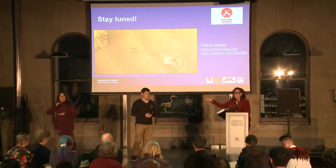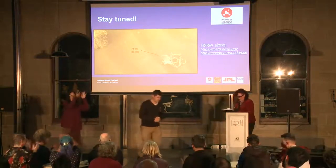Fantastic. Dr. David Flannery. Thanks. Thank you.